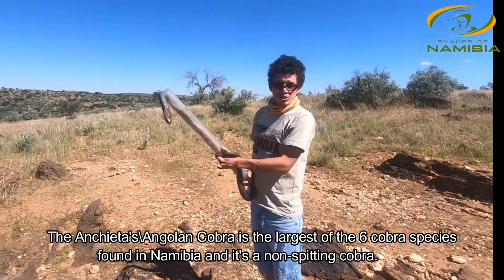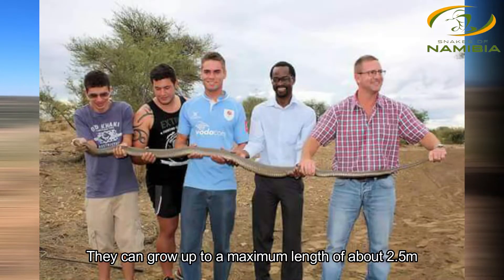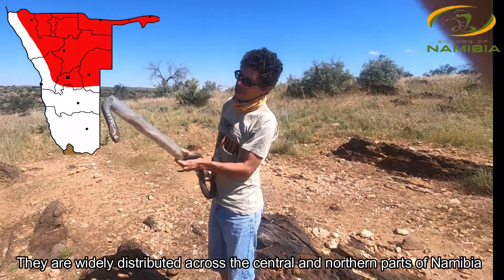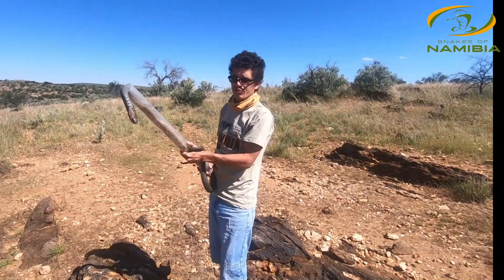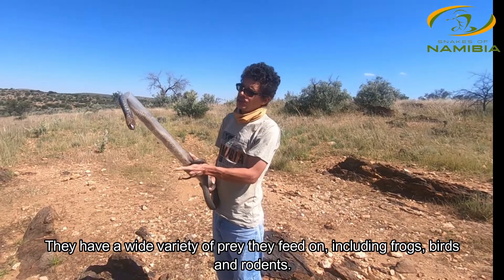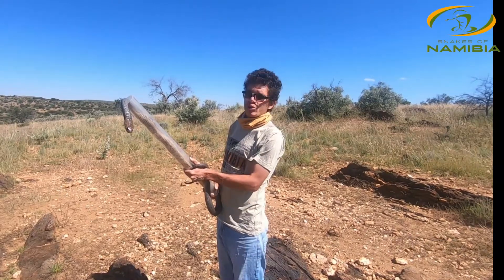This is the largest cobra species we have here in Namibia and these guys can grow to a maximum length of about two and a half meters. Pretty much you can find them in woodland areas, usually in riverine habitat close to a permanent source of water. This is usually where they hunt for frogs, and Anchieta's cobras have a wide-ranging diet consisting of other snakes, small rodents, frogs, and birds as well.